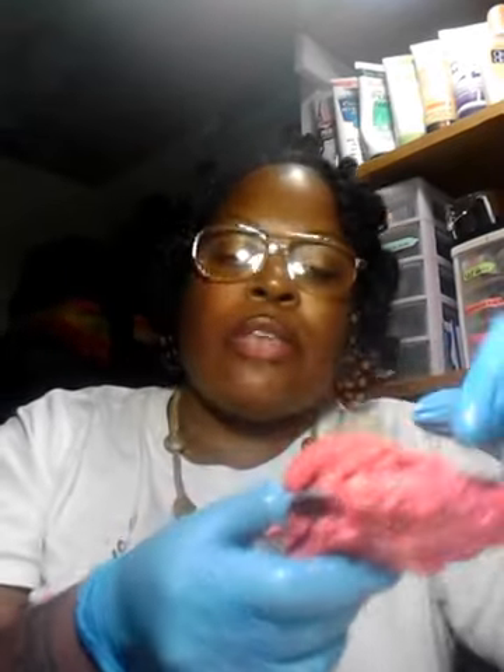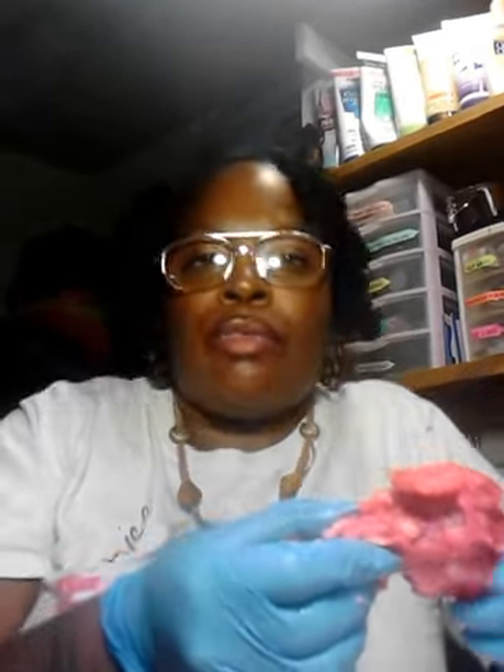Boo, won't you hand me the jar real quick so I can show the people what it comes in? You can get a great big jar, but I got the little jar that had maybe three or four pickle pig feet in it.